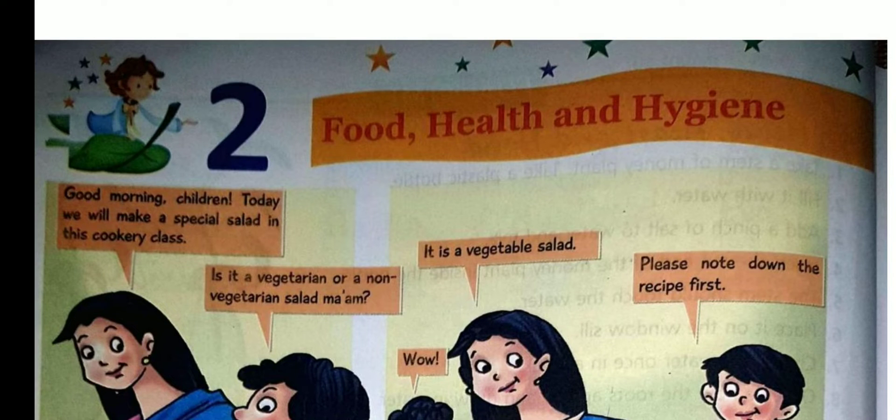Good morning children. Hope you all are doing your assignments neatly in your copy. Children, today I am going to start a new lesson: Food, Health and Hygiene.